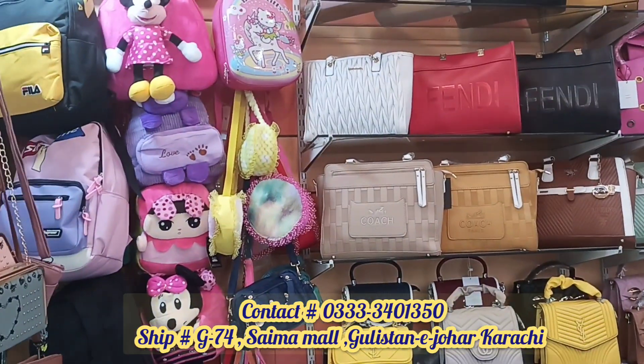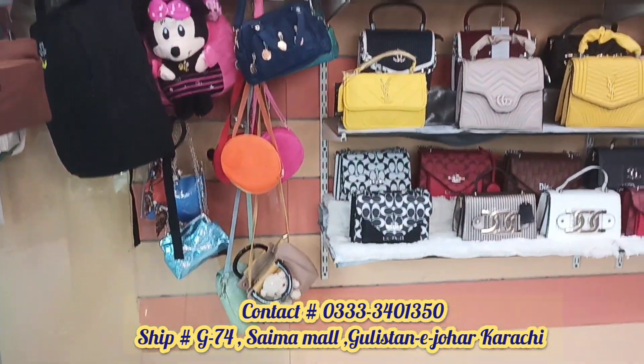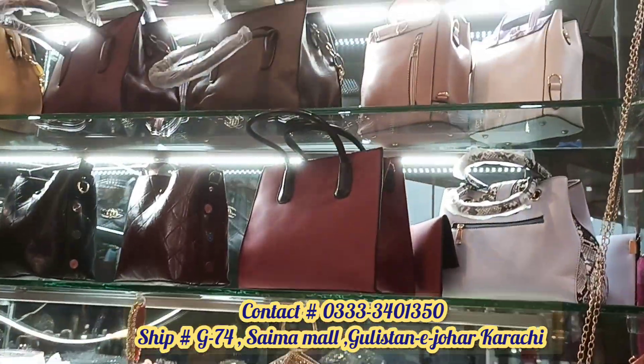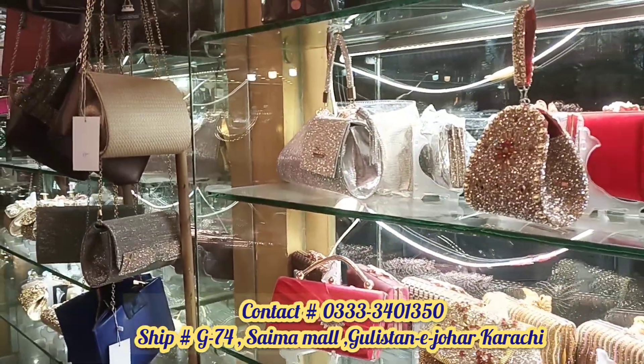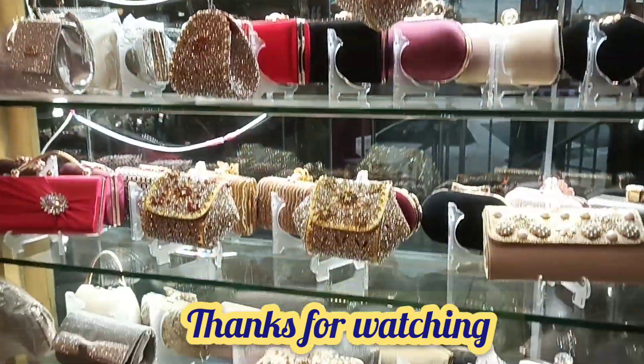You can also see full bags and backpacks here. The bag collection includes different aspects and imported items. All collections start from 1000 rupees, including clutches and more. If you like the video, please like and subscribe.